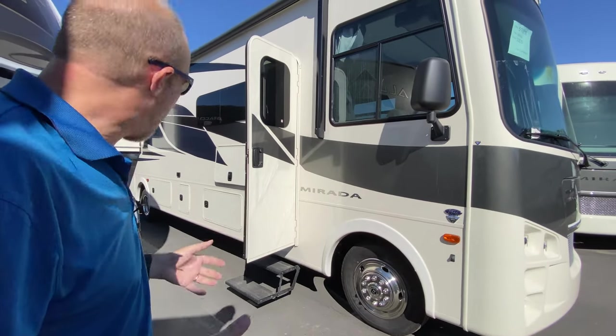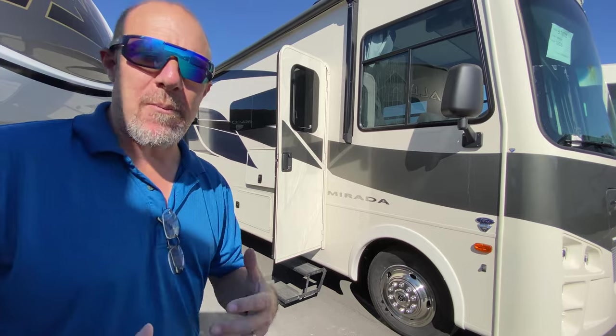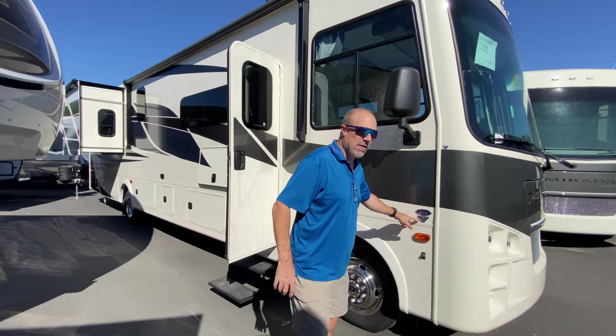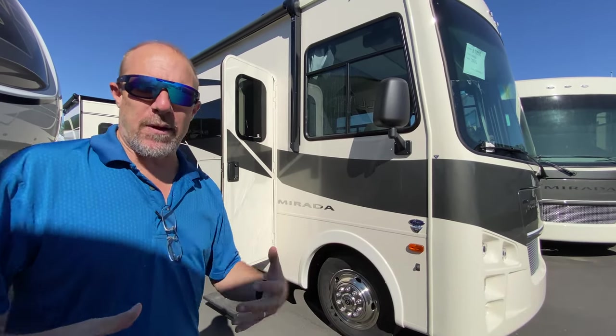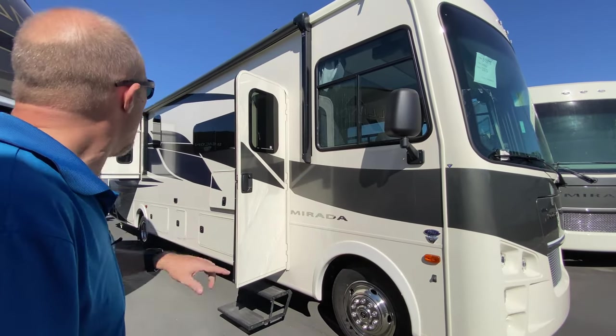I sort of peeked around a little bit at this one first — normally I don't — but there is a ton of storage in this, much more than normal. This is not a diesel pusher; it's built on a Ford chassis, not a commercial Freightliner chassis. Typically that means less storage, but there's a lot of storage in this one.